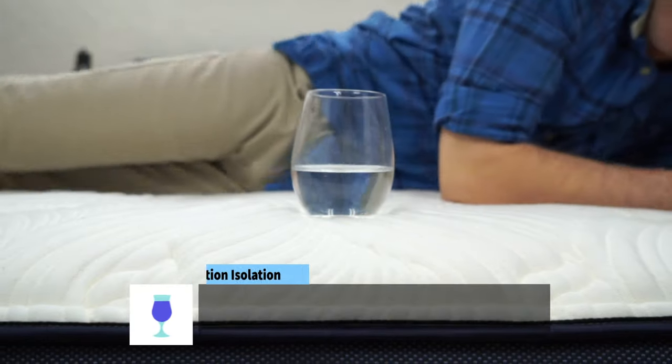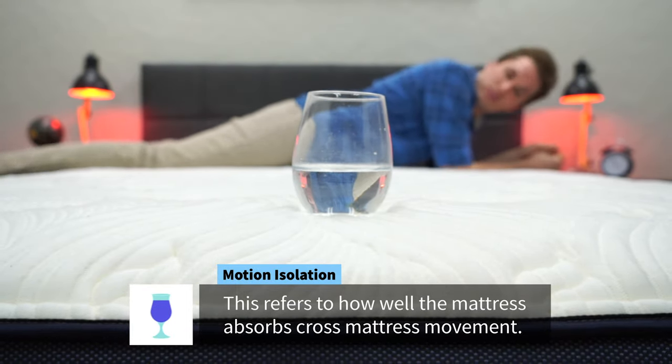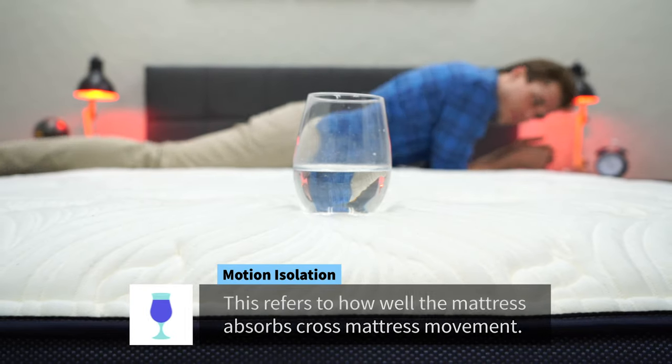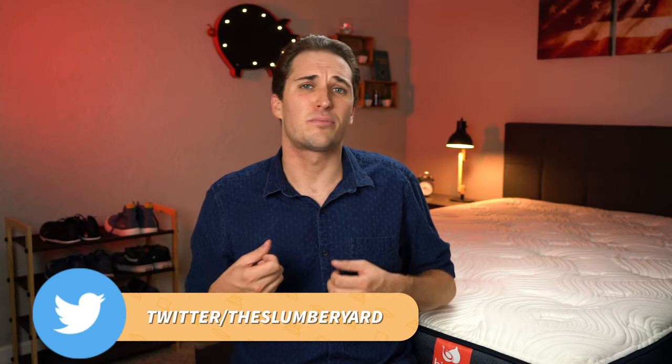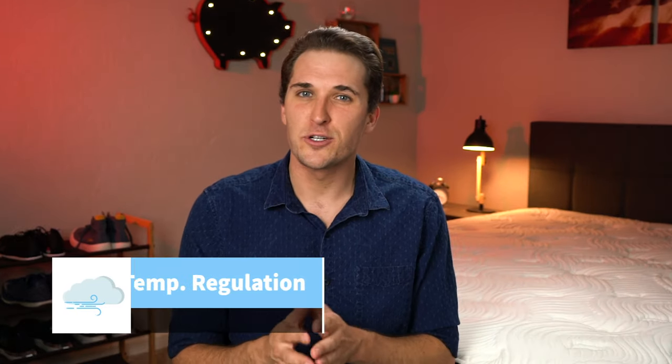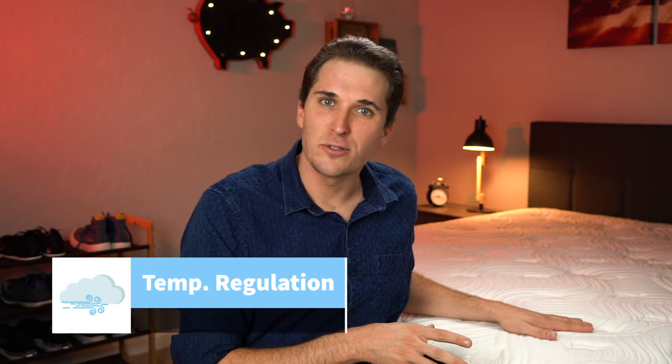Motion isolation, on the other hand, is pretty much just average with the Big Fig mattress. This is a super responsive bed — it's not going to be like a really motion-absorbing memory foam option. So if you're a super light sleeper that's woken up by any slight motion on the mattress, this probably wouldn't be at the top of my list of recommendations for you. A lot of other factors contribute to motion transfer too, like if your partner tugs on the sheets. As for temperature regulation, it's pretty much going to be neutral with the Big Fig — not an active cooling option, but we certainly don't think it's going to be a hot-sleeping bed.